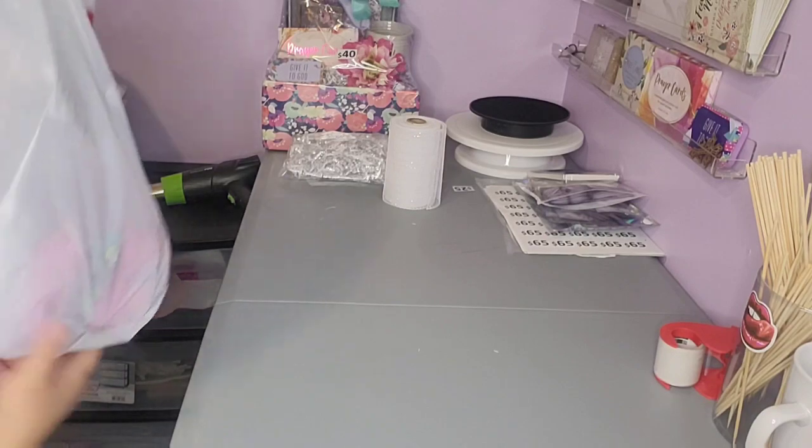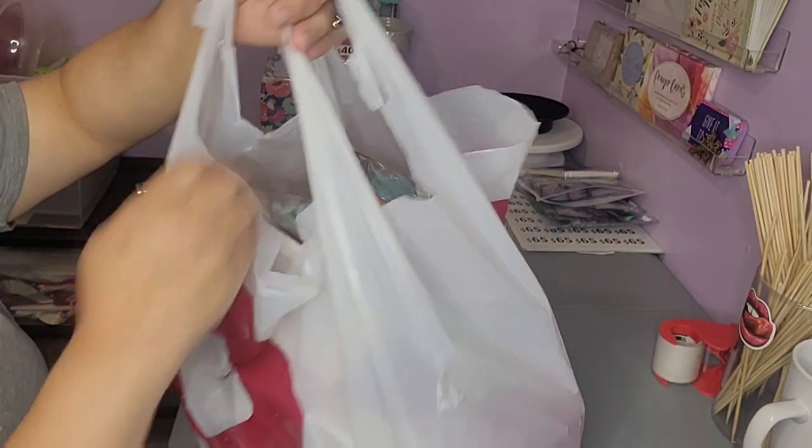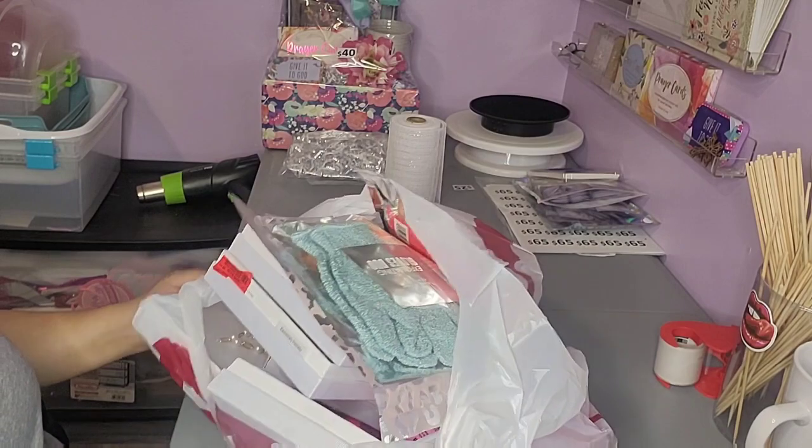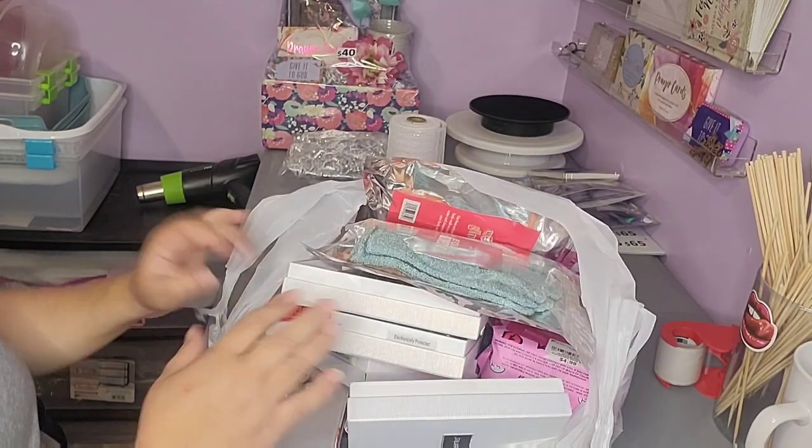Hey everyone, I want to show y'all my clearance haul from Burlington. I got some things for Mother's Day and I just want to show you what I got in case you have a Burlington's you can go and try to see if these are still available.